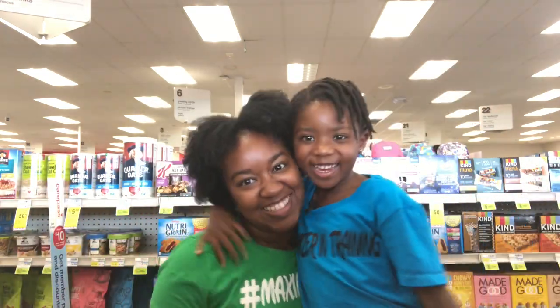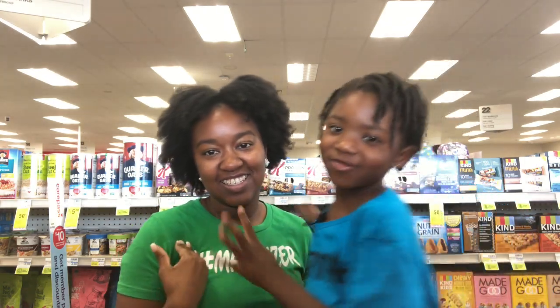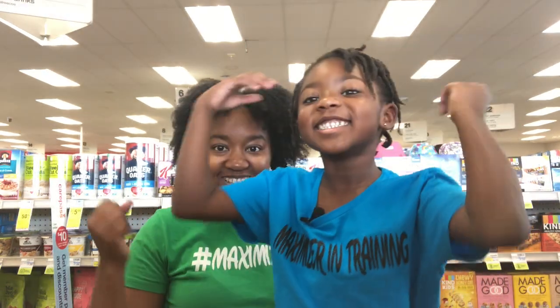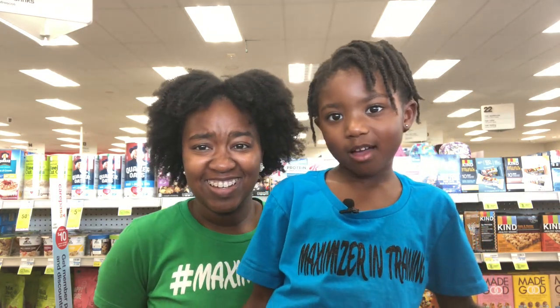Hey Mots and Monsers! Welcome back to our channel. If you're new, you're welcome. My name is Kinsley. This is my mommy Crystal. And today we're at CVS. There's a red bag. My mommy is going to do the details and I'm going to point out the cute parts.